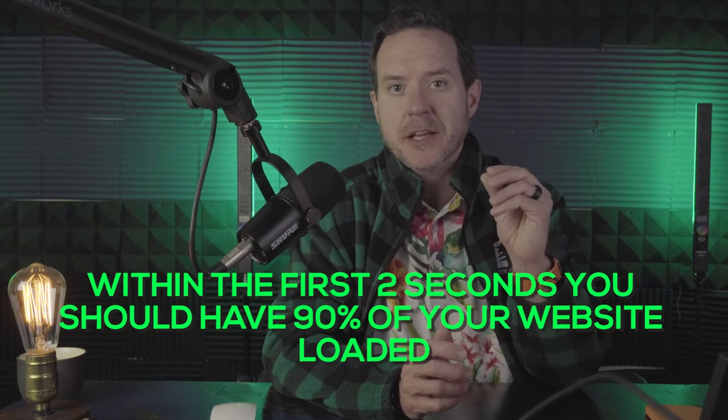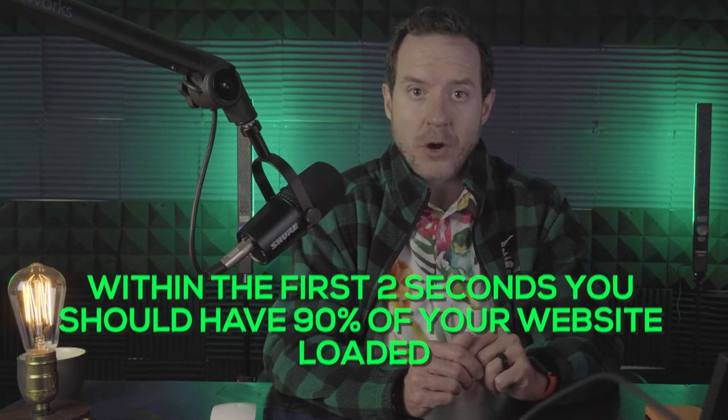Within the first two seconds, you should have 90% of your website loaded. If you don't, people on certain browsers or slower internet speeds may never reach what you want to sell them. They might click your Google Shopping ad and if the page takes five seconds to load, they'll say they're in a hurry and go look for something else. Don't underestimate your site speed — it's the most basic CRO activity you can do. Resist the urge to add more upsells, cross-sells, and pop-ups because it will keep slowing your site down and customers will never even reach your call-to-action.